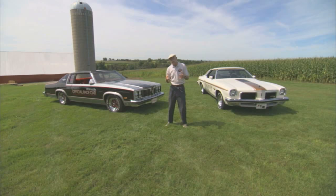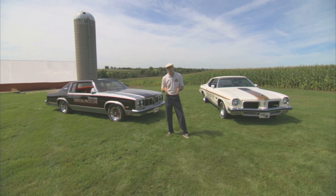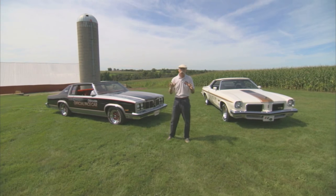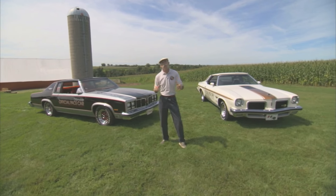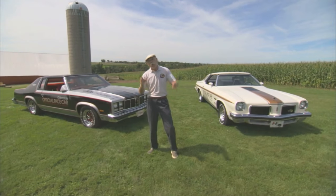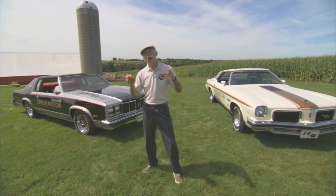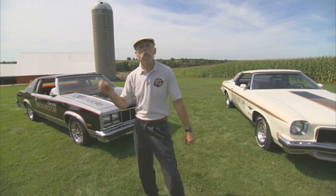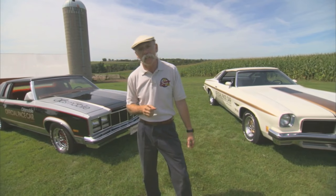Now, as the 70s waned, body sizes were still getting bigger, but performance was going the other direction big time. That wasn't the case for these babies, though, because they were custom-built by the factory to be particularly beefy for their role as pace cars. What I think is really cool are the other custom factory mods done on them, so these very units could be used for the parade lap of the winner of the Indy 500.